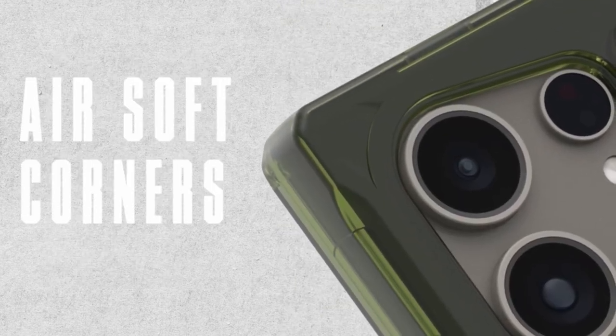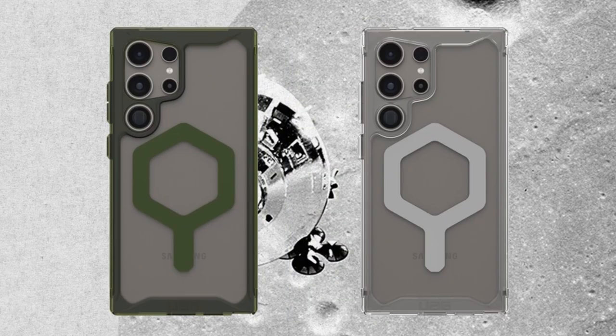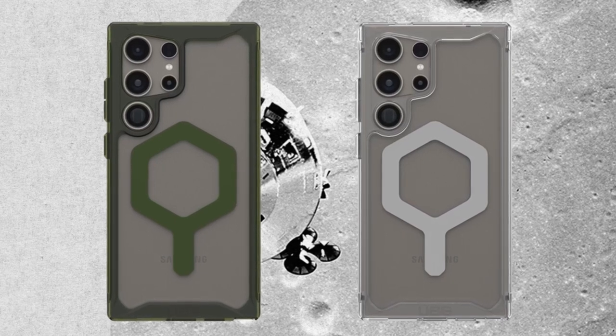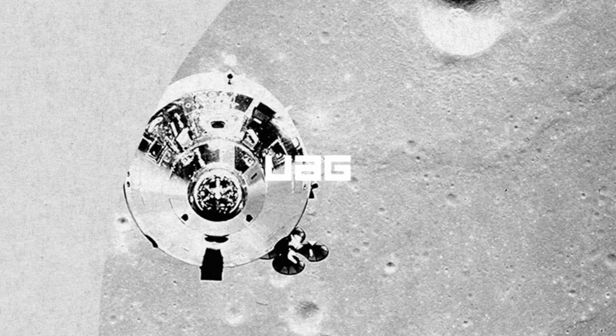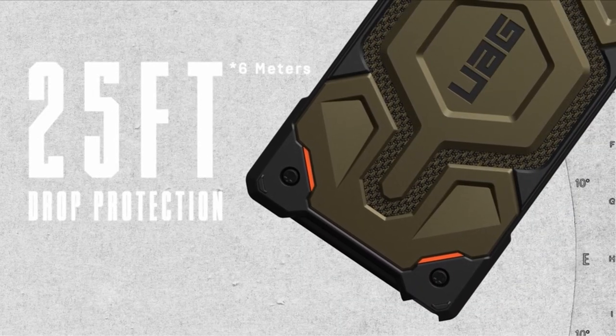Looking to safeguard your new Galaxy S24 Ultra with style and durability? Look no further than the exceptional WOG cases designed specifically for the latest Samsung flagship. These cases blend rugged protection with sleek aesthetics, ensuring your device remains pristine amidst life's adventures. From drops to bumps and everything in between, WOG cases offer military-grade defense without compromising on aesthetics.